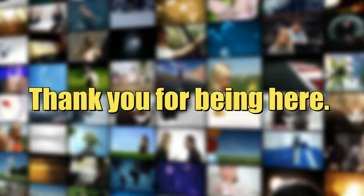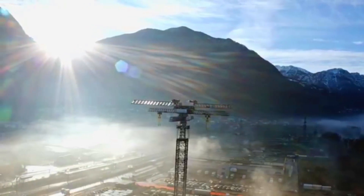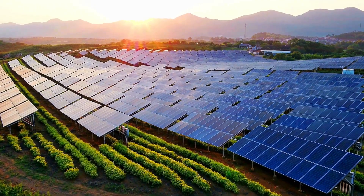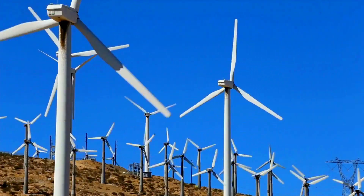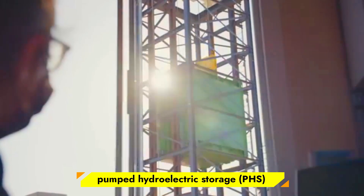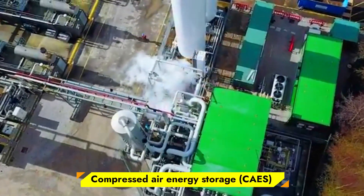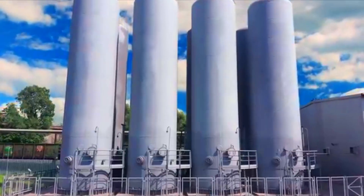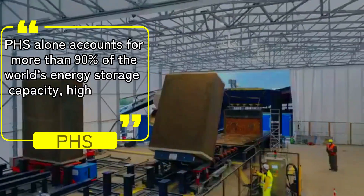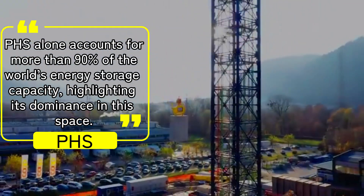Current Trends in Energy Storage. Energy storage technologies are undergoing rapid evolution, driven by the rising demand for renewable energy and the need for grid stability. Mechanical systems like pumped hydroelectric storage (PHS), compressed air energy storage (CAES), and flywheels have gained traction as reliable, large-scale solutions. PHS alone accounts for more than 90% of the world's energy storage capacity, highlighting its dominance in this space.